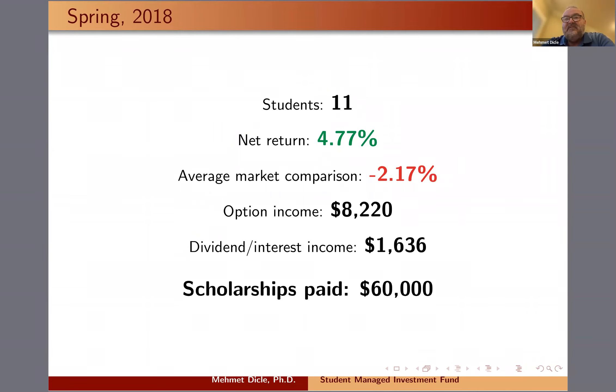Our student managed investment fund is incredibly unique. There are a lot of student managed investment funds out there, but ours is unique in that we manage our own money at the College of Business with our students, we have no restrictions, we've been beating the market continuously for the past five years, and we've paid significant scholarships. We try to bring in all those interested in investing, trading, and finance — not just those strong in financial or fundamental analysis, but also those with intuition based on the product, the company, and our own experiences.